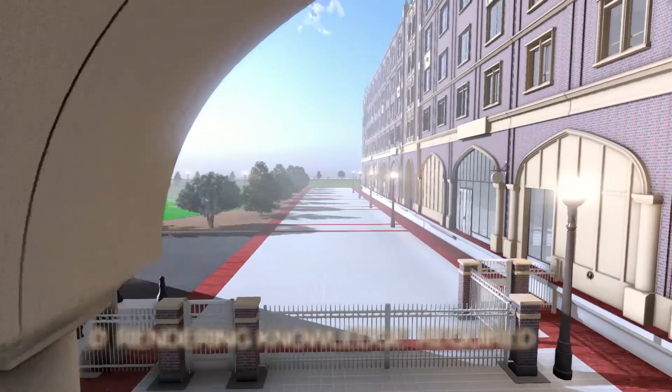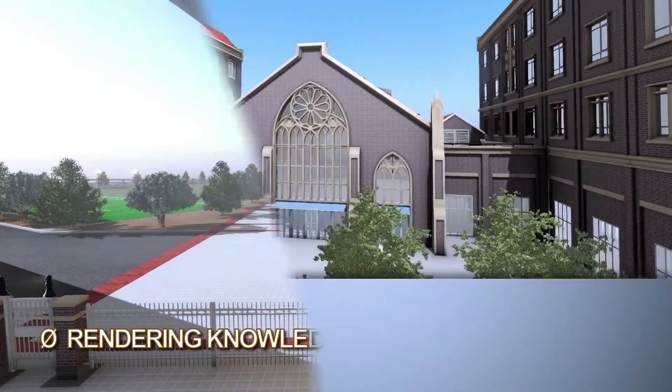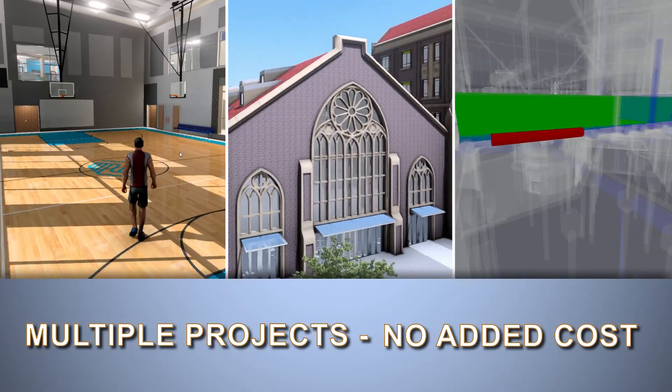Fuser costs less than a fraction of hiring a rendering team and requires zero rendering engine knowledge to operate, and Fuser can be used across multiple projects at no added cost.